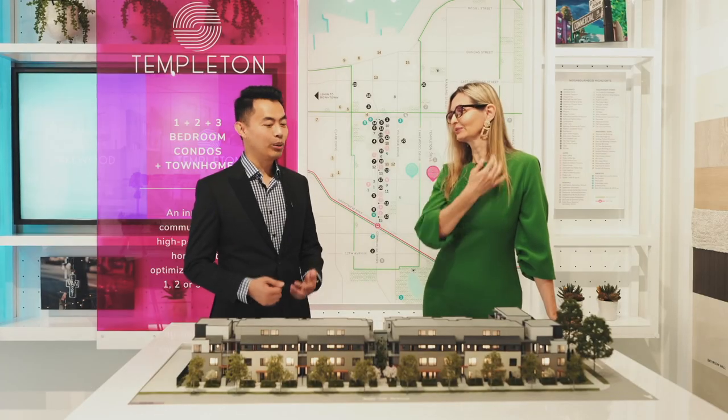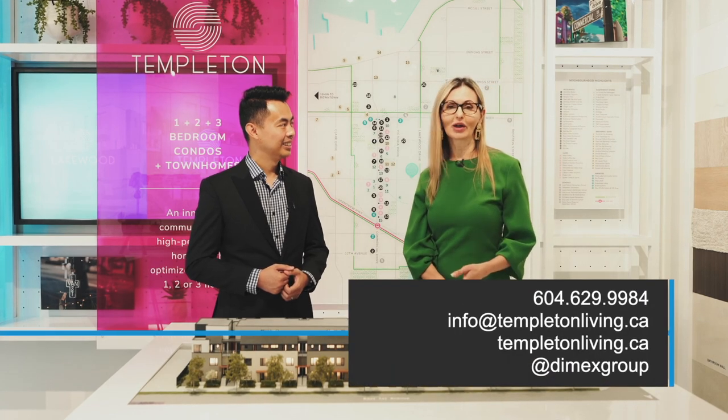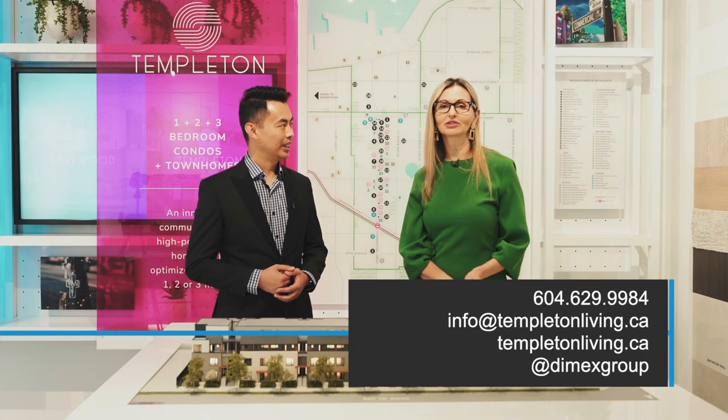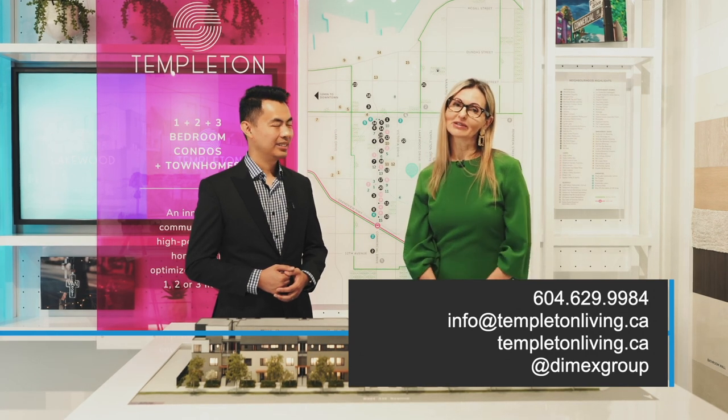Thank you so much, Gordana — what a beautiful project. For those viewing right now who want to learn more about the project, the best way to contact us is through our website. You can also call us, email us, or visit us on social media. We look forward to seeing you soon.